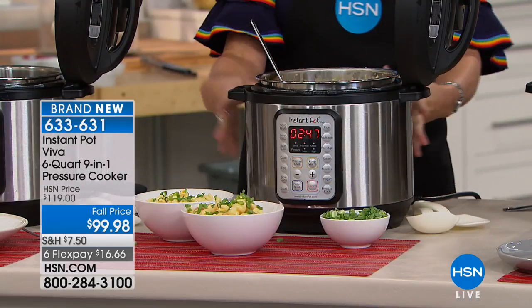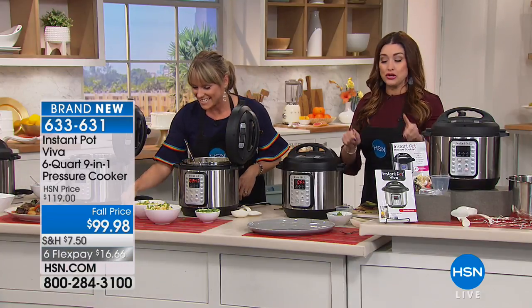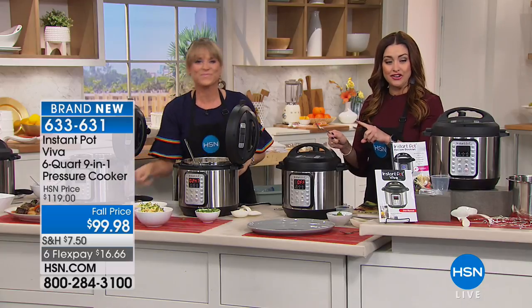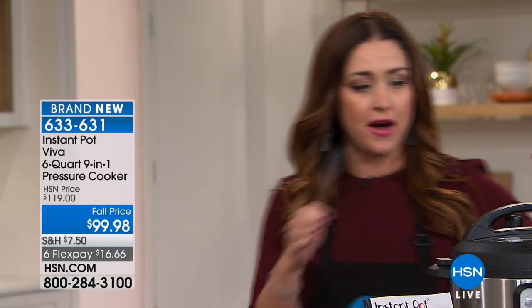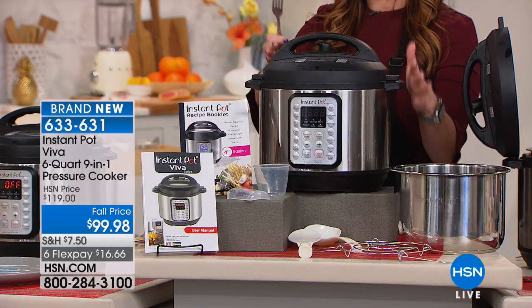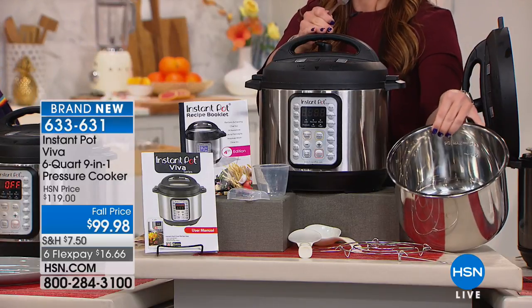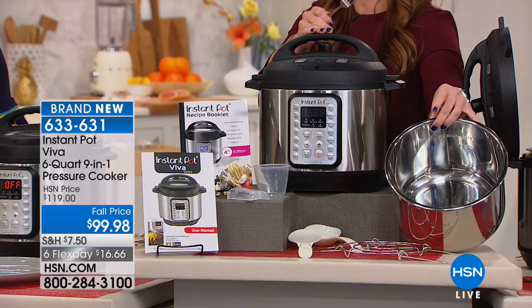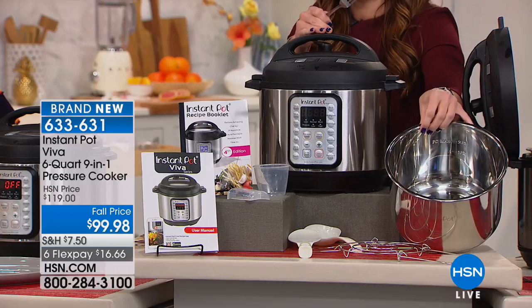We love the Instant Pot. We have the best value anywhere. We launched this last night here on HSN — when this is gone, we only brought in enough quantity for the launch, it's not coming back until October, and it'll be $119. It's your opportunity to try this truly worldwide phenomenon. You're getting everything you see here, including the ability to sterilize baby bottles and bake cakes. The stainless steel six-quart insert is coming along included — normally that would be another $30 or so.